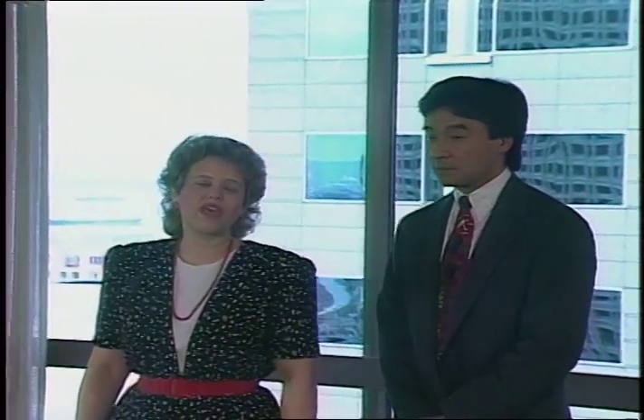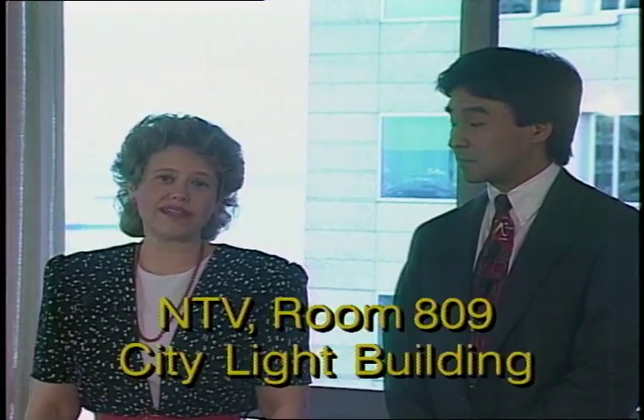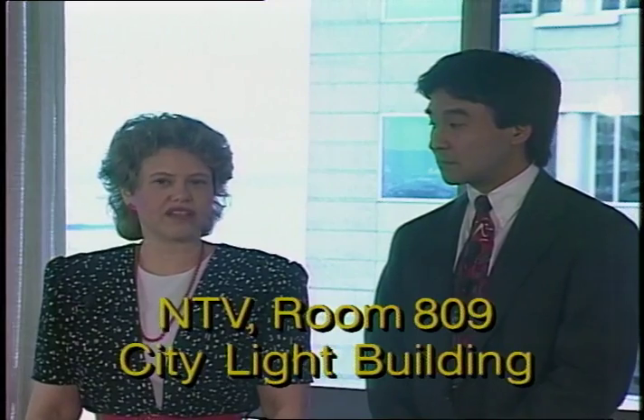Our NTV staff is always on the lookout for stories from different work groups throughout the utility, and we'd like to share these with all City Light employees. But we can't cover things we don't know about. So let us know what you're working on that might make a good story for NTV. Give us a call at 684-3112, or write NTV, room 809, City Light Building.